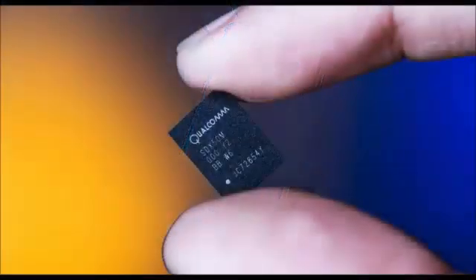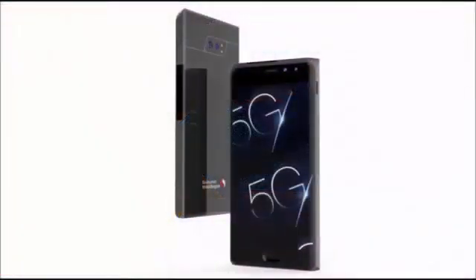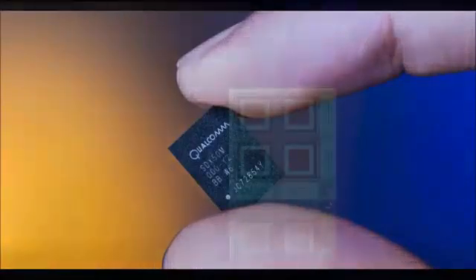In addition to the 5G news, Qualcomm has also announced a series of components that will make it easier for device manufacturers to support T-Mobile's new 600MHz spectrum that is currently in deployment. Currently, the only smartphone that can take advantage of the new spectrum is the LG V30, though Qualcomm expects more phones to support it before the end of this year and in early next year.